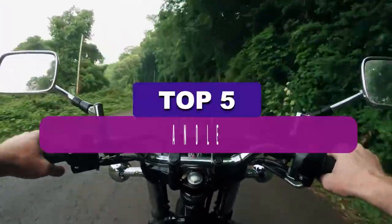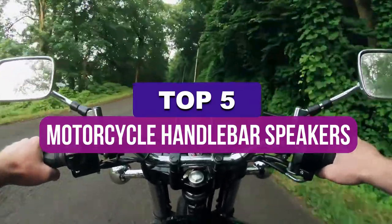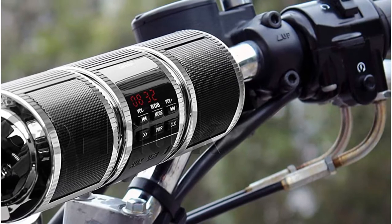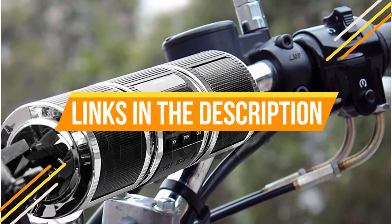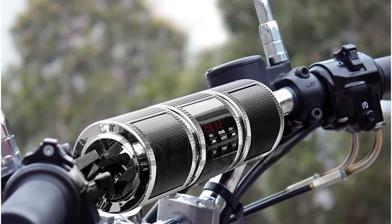In this video, we've put together reviews of the top 5 motorcycle handlebar speakers available right now. We've included options for every type of consumer. If you want more information and the most up-to-date pricing on the products mentioned, be sure to check the links in the description below. So let's get started.